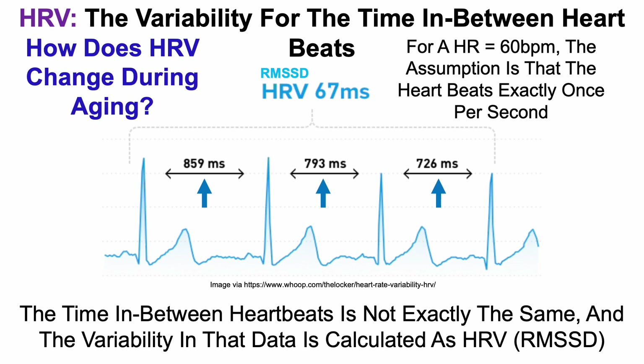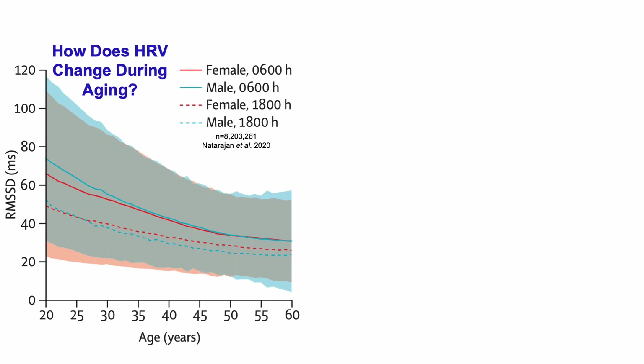How does heart rate variability, or more specifically the RMSSD, change during aging? This data comes from a study of more than 8.2 million Fitbit users. We've got the RMSSD as the HRV metric on the y-axis plotted against age, with an age range going from 20 to 60 years, and two different curves on this graph: solid lines and dashed lines.